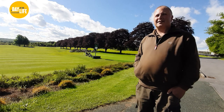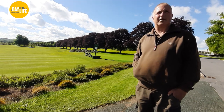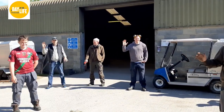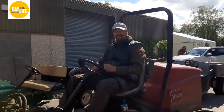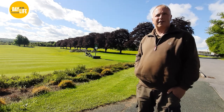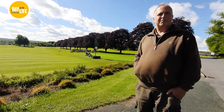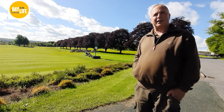Is it fun to be at all these Opens? It is - it changes the whole scenery and puts some new variety into it. And do you celebrate when it's all over? We might have a drink or two, but then we're very busy the week after. Monday is nearly busier than the Sunday for us, because all our members, sponsors and guests are out playing the same course that was played on the Sunday.